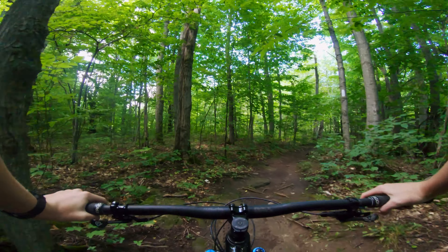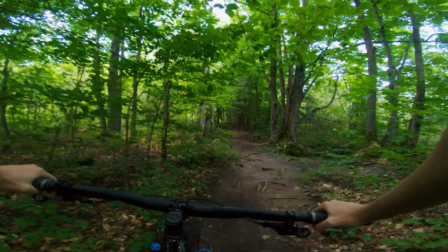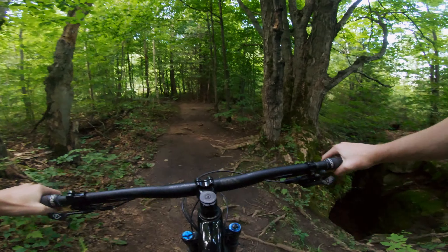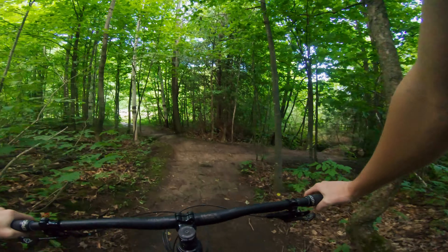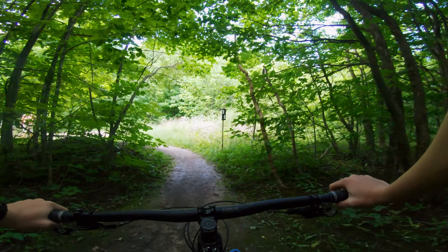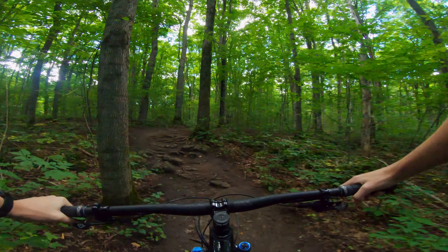Very very technical — definitely a lot of foot-downs, not trying to fall into any of these cliffs on the right here. It looks like it would hurt. And I think we are very close — yeah, we're done, we're on the John McConnell side trail.